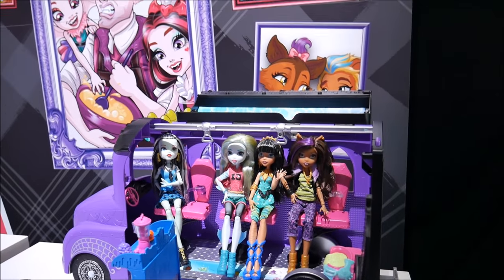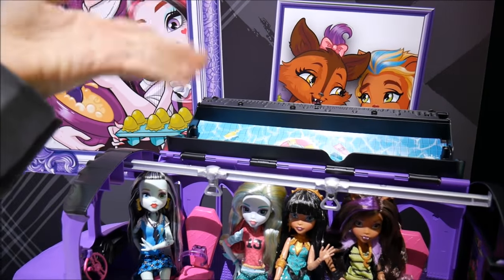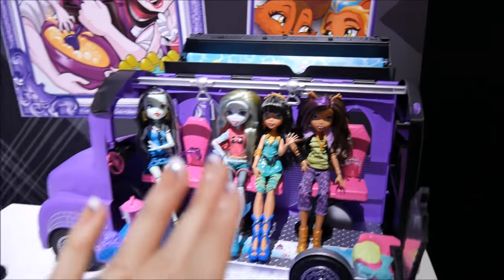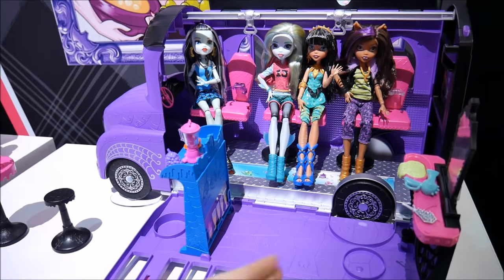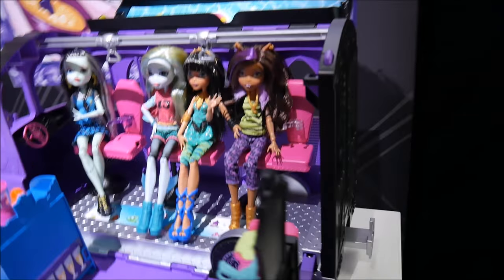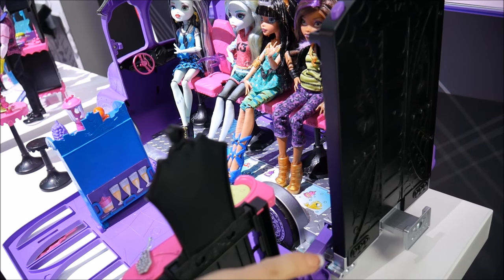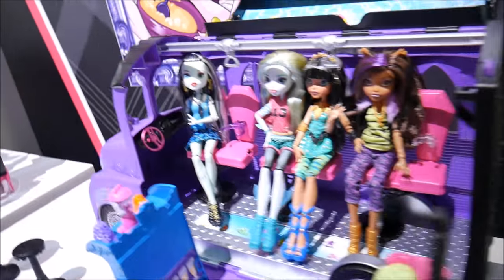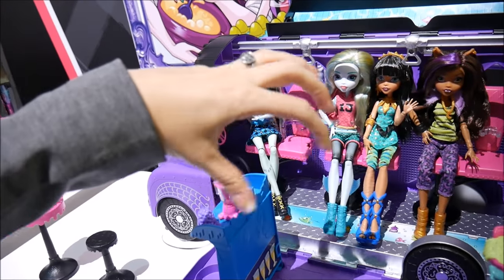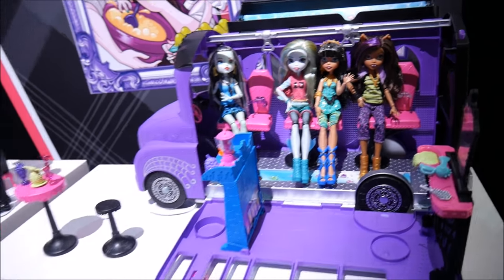They also have a Monster High truck that has a swimming pool on the top, which can close down — the mirror goes down, everything closes up. The coolest feature is a button on the back: you push in what we'll call the hitch, and all the seats on the inside actually turn so they're facing forwards for when they're ready to drive. So it's easy for portability and you can put everything together.